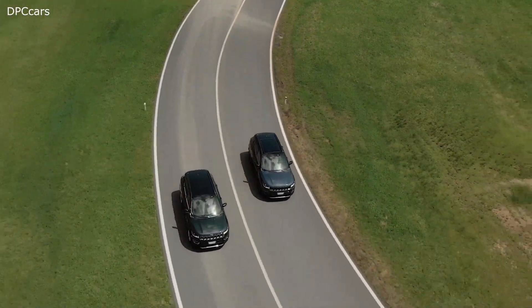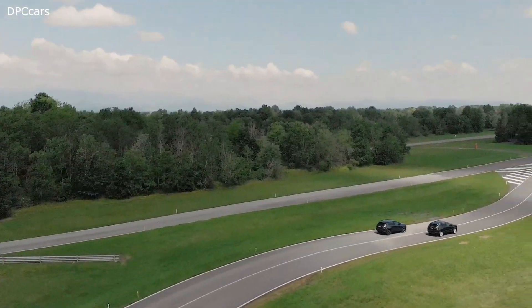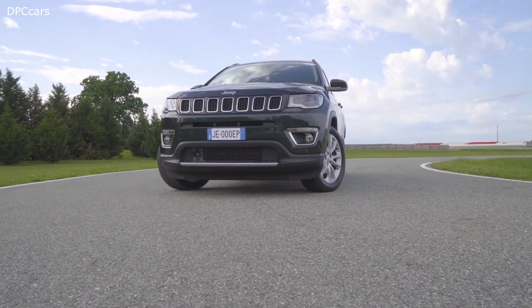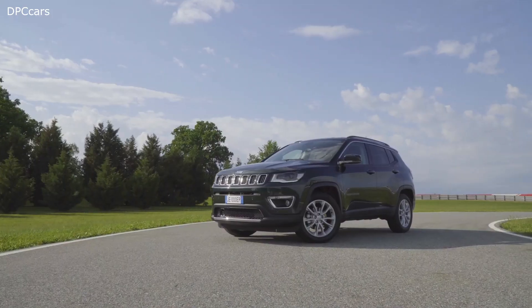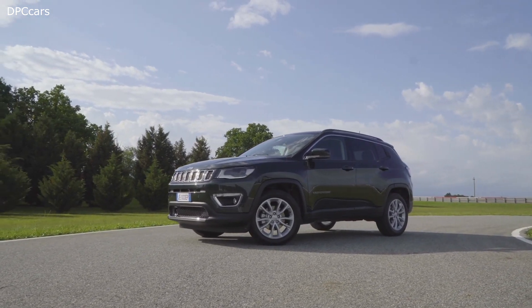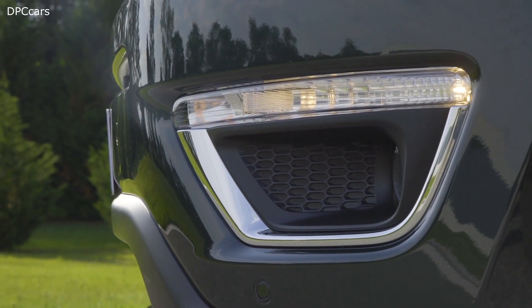The new Compass is one of the top volume models across our Jeep range. And why is that? Because it suits a variety of needs. It works for business professionals that do a lot of daily driving and commuting. It works for adventure seekers that might want to take it off-road. And maybe most importantly, it's really a Jeep that's built for the family.